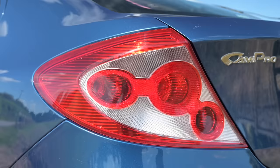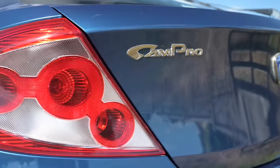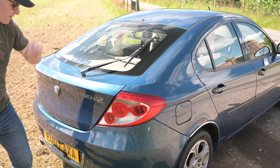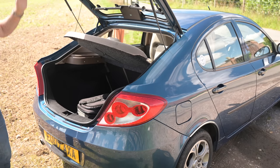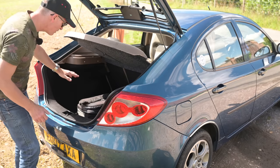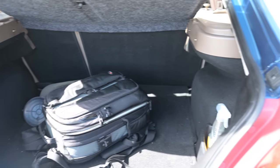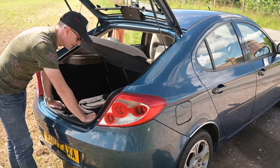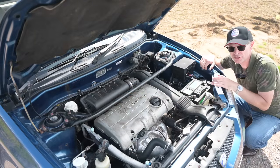On the boot we have the Gen 2 name badge, the Proton factory badge, and CamPro — which is the engine. Curiously, they all came with CamPro. There's no button to open it like on a Honda or Nissan; just a little catch by the driver's seat and a tiny cutout for your fingers. Inside you do have an absolutely cavernous boot with lots of space, a nice little locker on the side, 60/40 folding seats, and being a 2004 car, an actual spare tyre — not a silly pump.